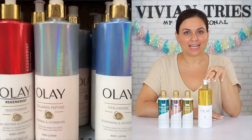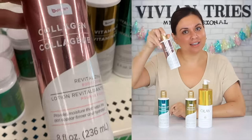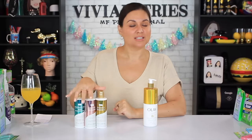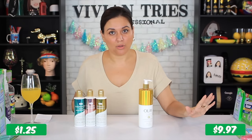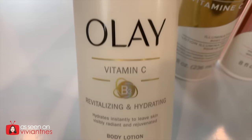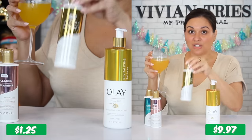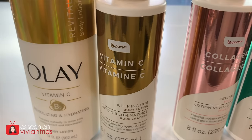Olay's revitalizing and hydrating body lotion with Vitamin C — and they have a whole collection with collagen and hyaluronic acid, all of which Dollar Tree knocked off. The Olay costs $9.97; Dollar Tree versions cost $1.25 each, so three of them for $3.75 versus $30 for all three name brands. I'm comparing Vitamin C against Vitamin C. Olay gives me 17 ounces; Dollar Tree gives me 8 ounces. By buying Dollar Tree I saved $8.72. They even used the same color scheme — no shame. This is part of Dollar Tree's 'Be Pure' line.